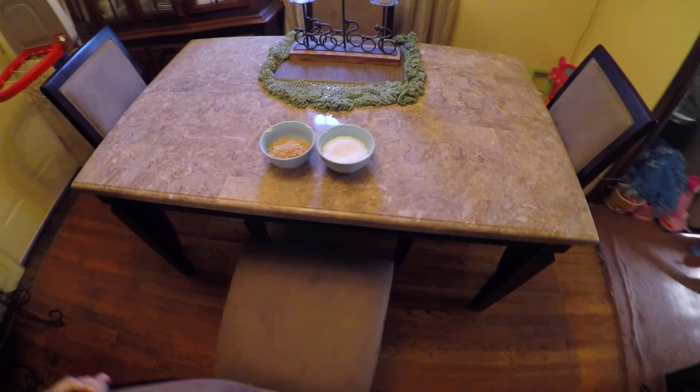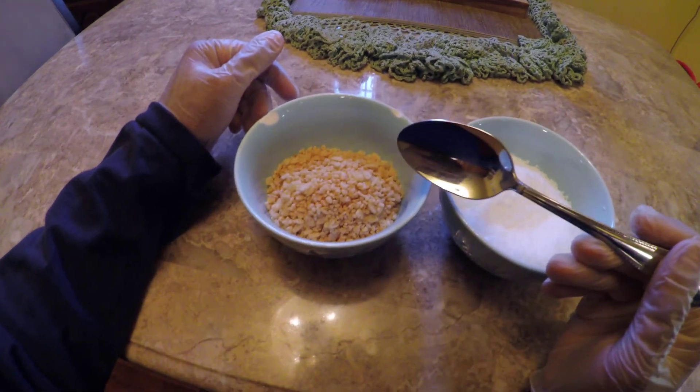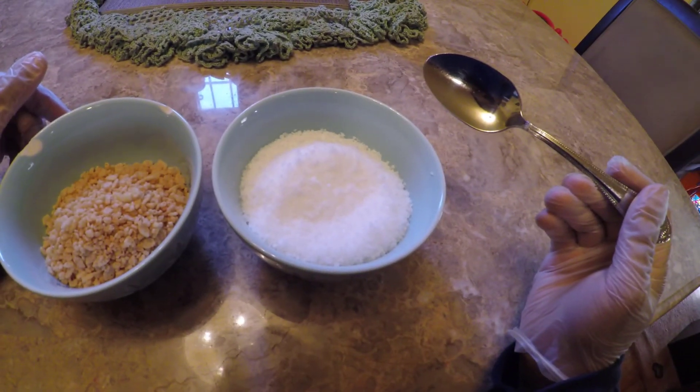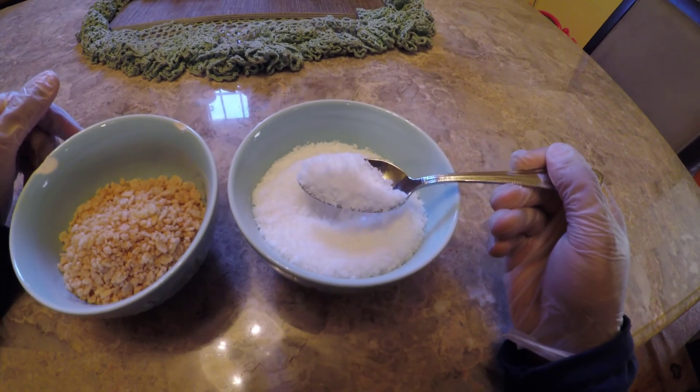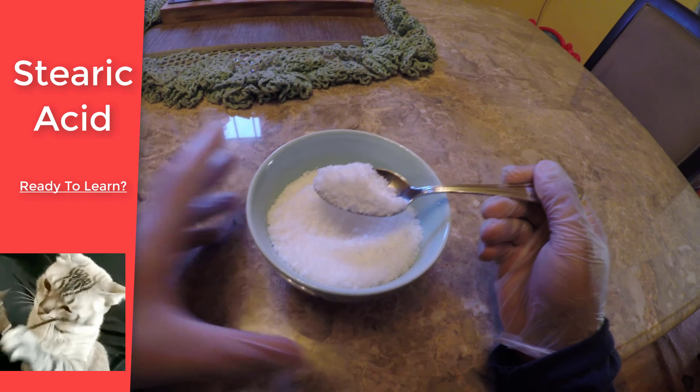Hello friends, Million Dollar Batchmaker here. Quick thing about me — every morning I like to eat two bowls of Rice Krispies. Wait a minute. I think this is stearic acid, a common cosmetic ingredient, and the subject of today's video. Hope you're ready.